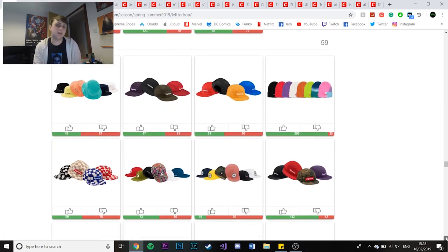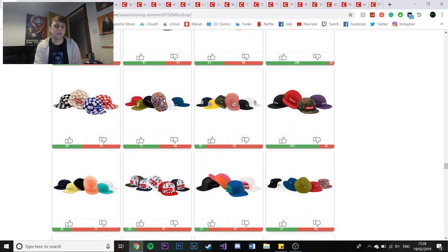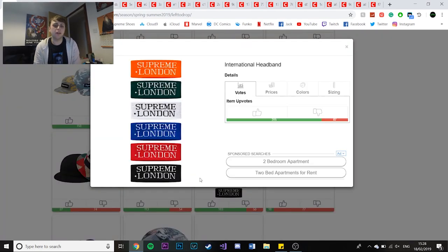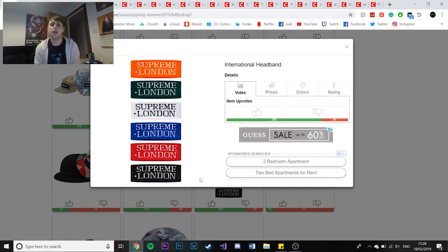A couple of hats this season - there's always hats and they're always the same with just the spellout on them. They've got a couple of S logos I'll be trying to pick up, at least one - it's a Gore-Tex one this time. You also have the Supreme London bandana, which will probably be a Supreme London store exclusive, so I'm not realistically getting one.